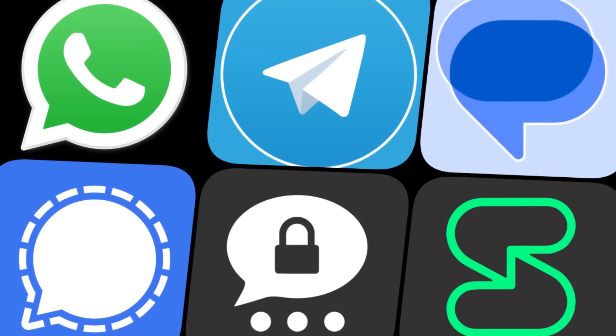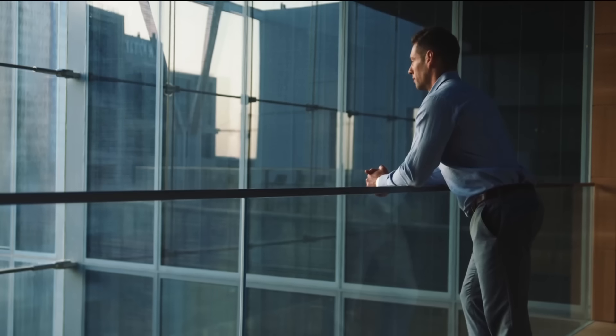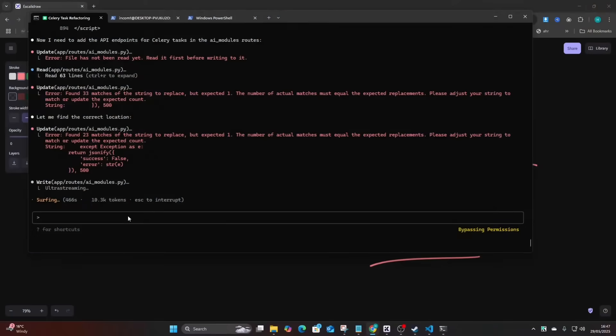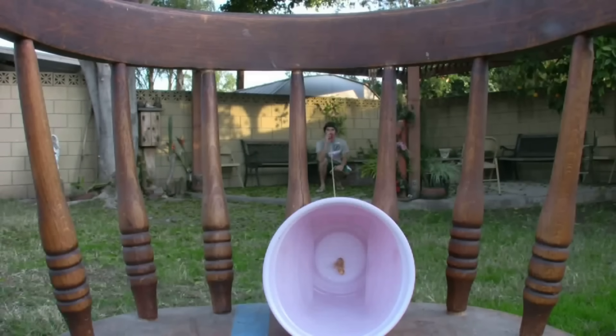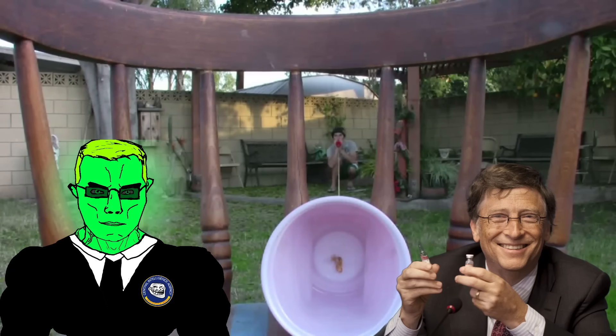I get a lot of emails and comments from people here on YouTube asking me what is the most private and secure messaging app. A question as broad as this can't really be answered properly. So I'm going to assume that what people want is a way to communicate without Big Brother knowing what you're talking about, whether Big Brother is a government, corporation, or whatever bad guy your threat model is developed around.